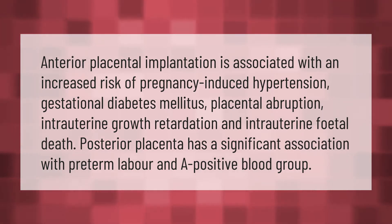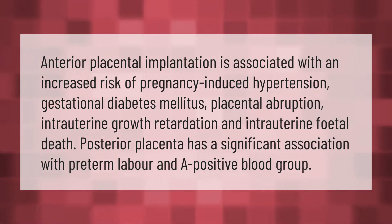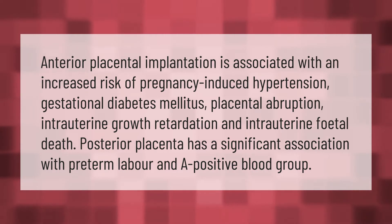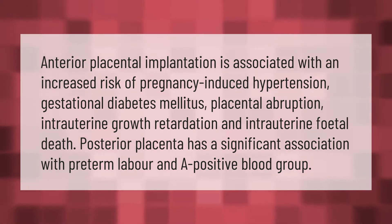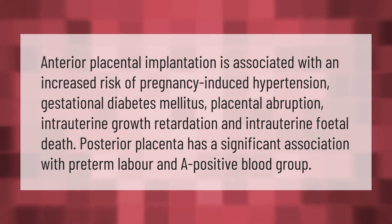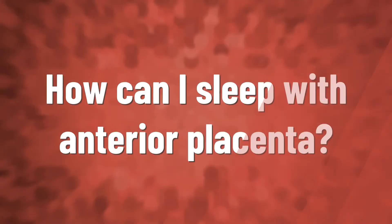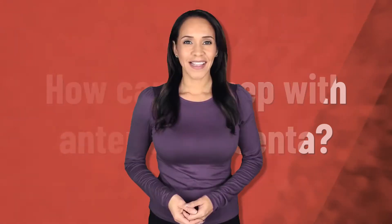Anterior placental implantation is associated with an increased risk of pregnancy-induced hypertension, gestational diabetes mellitus, placental abruption, intrauterine growth retardation, and intrauterine fetal death. Posterior placenta has a significant association with preterm labor and a positive blood group.